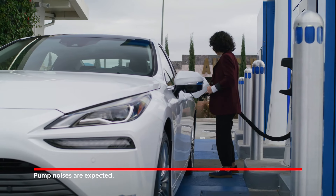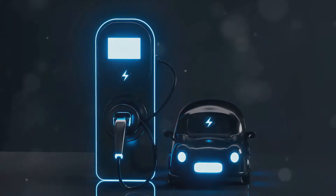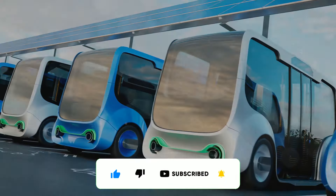What do you think? Could hydrogen electric cars be the future of driving? Let me know in the comments below. If you like our videos, please click the like, subscribe, and hit the bell to be notified when we post our next video.